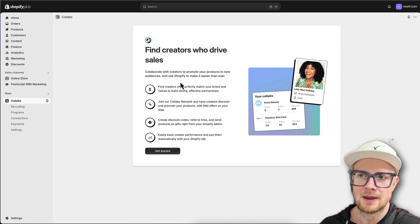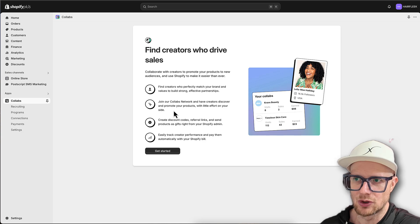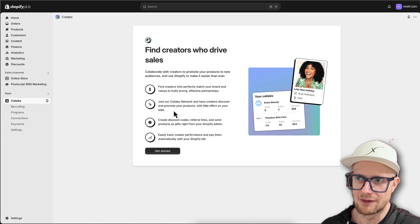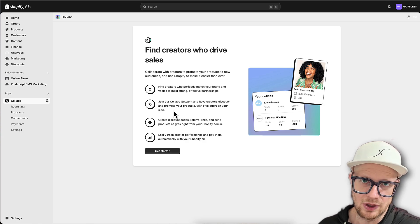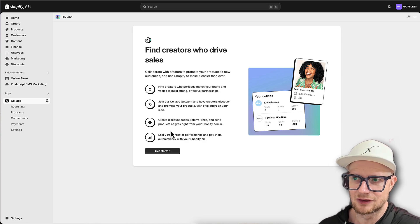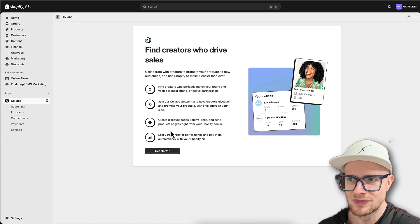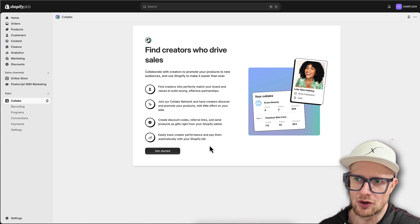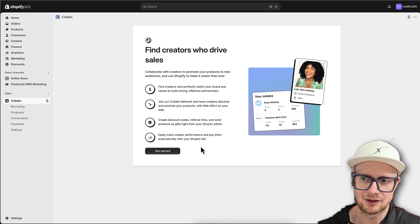Find creators who perfectly match your brand and values to build strong, effective partnerships. Join the Collabs network and have creators discover and promote your products with little effort on your side. This is also a free and great way to get your brand in front of creators. You can create discount codes, referral links, and send products as gifts right from your Shopify admin. It's a pretty easy way to pay influencers right out of your Shopify account.